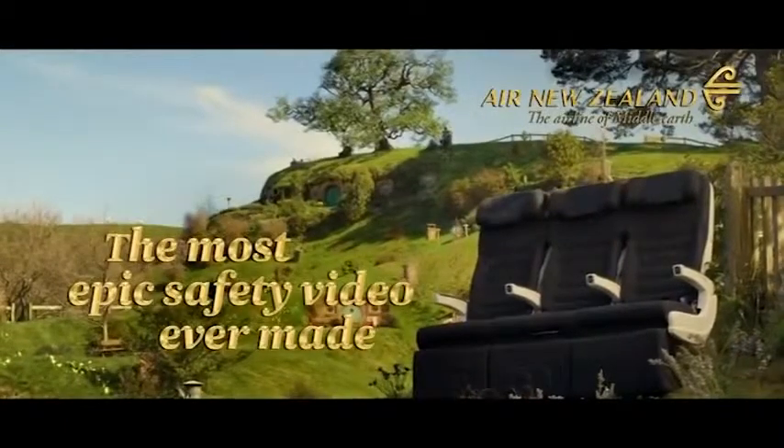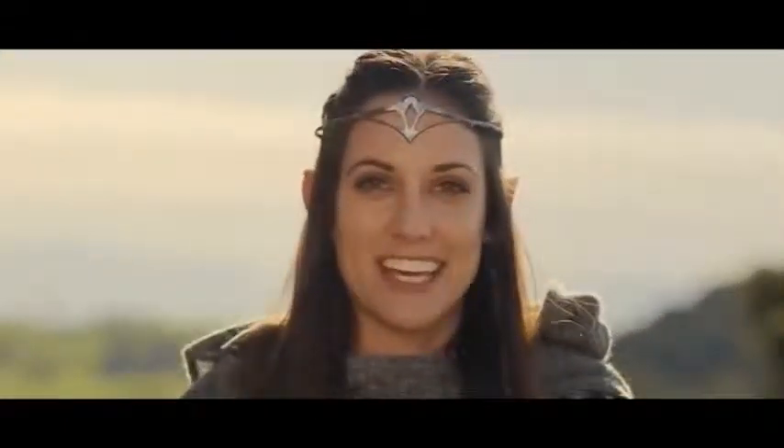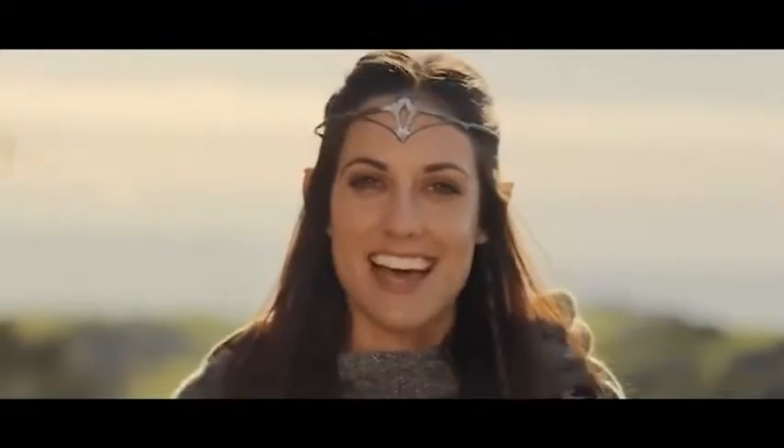Welcome to Middle Earth, my friend. I'm here to guide you on your journey. So cease your rebel rousing and listen very carefully, and obey all crew member instructions and all illuminated signs.